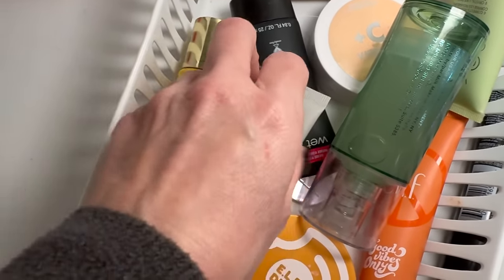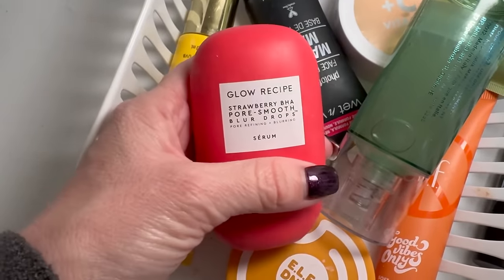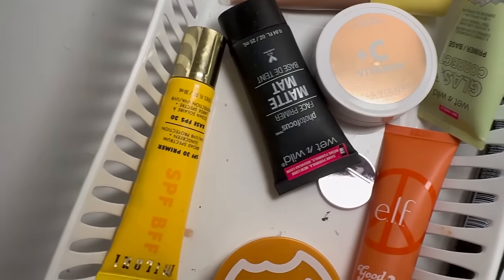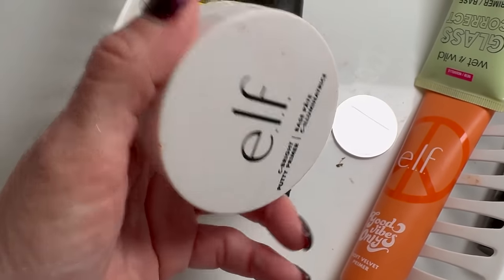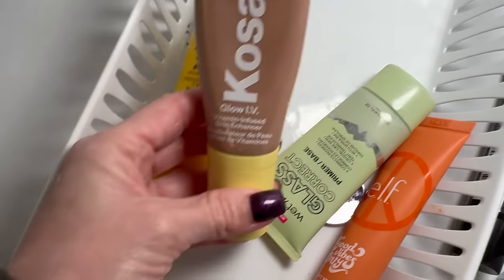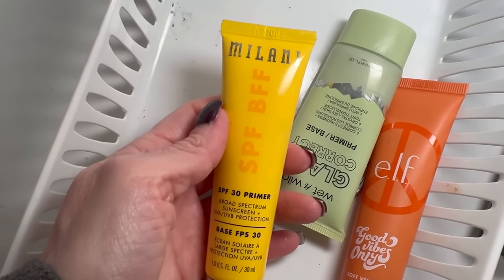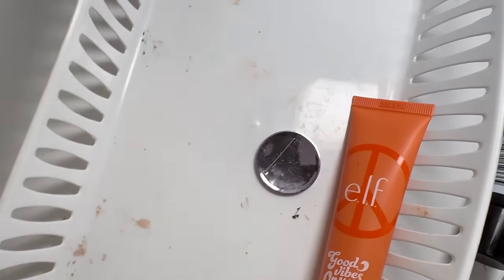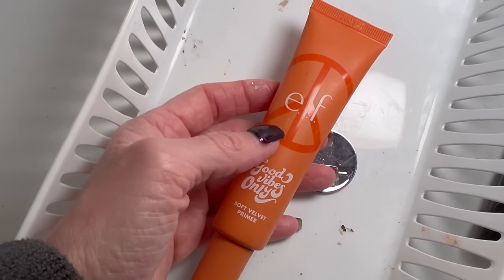The Glow Recipe primer is a holy grail for me — so so good. I love my Milk Hydro Grip and I've repurchased it time and again. I'm decluttering the Elf Dunkin' Donuts primer. The vitamin C one will hang out a little longer. Wet n Wild Matte — didn't like it, getting rid of it. The Cosis Glow IV is really pretty, great for summertime, staying. The Milani primer with SPF is staying. The Wet n Wild Glass Corrector with the green tint is staying. The Elf Good Vibes Only — wish they'd make it permanent, but I'll let it hang out.